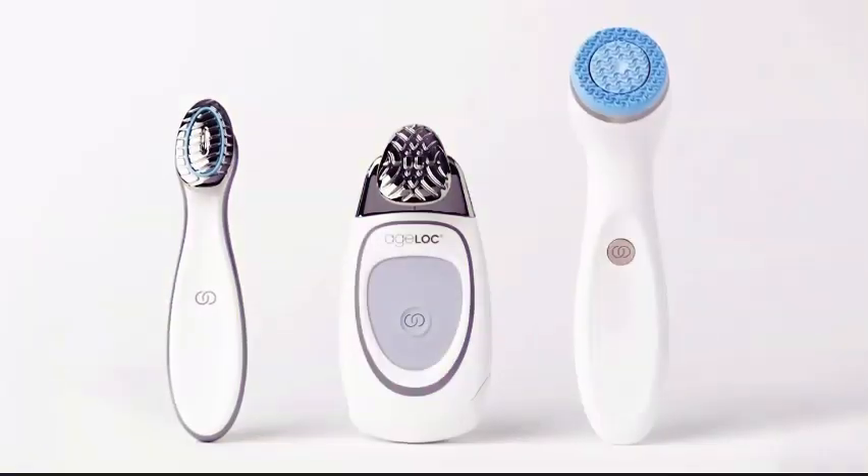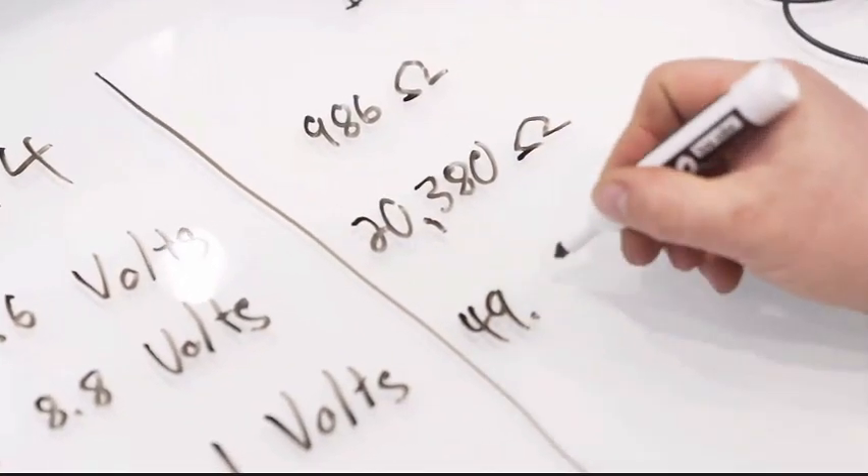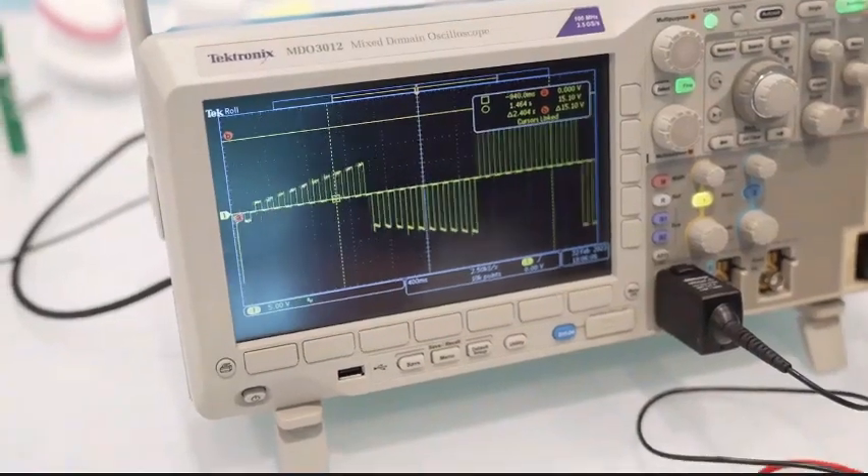Since the inception of NuSkin nearly 40 years ago, we have been leaders in beauty and wellness. Very recently, we are beginning to understand there's a very intimate relationship between beauty and wellness. We wanted to bring these pieces together — we have great devices for skin benefits, but we also wanted to extend into the wellness category, and our understanding of microcurrent technology was helping us do that.